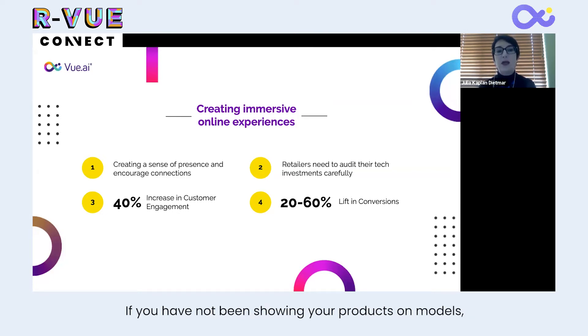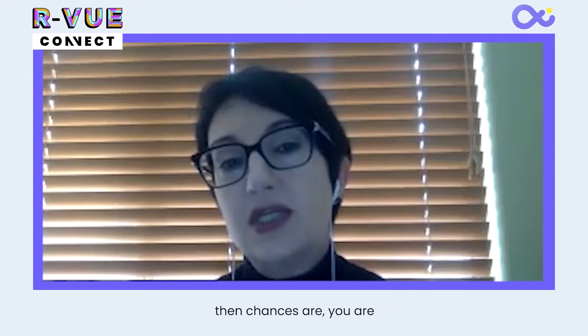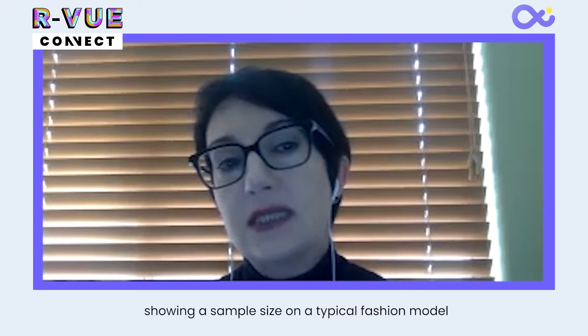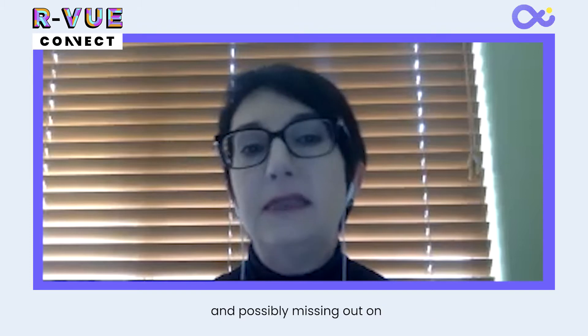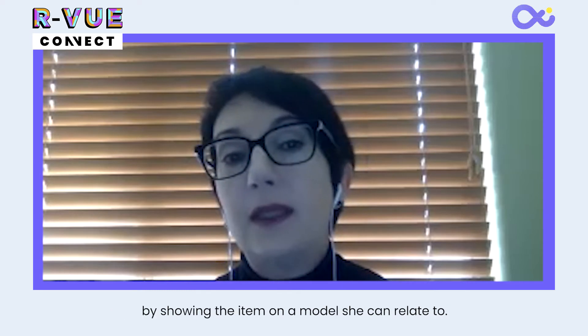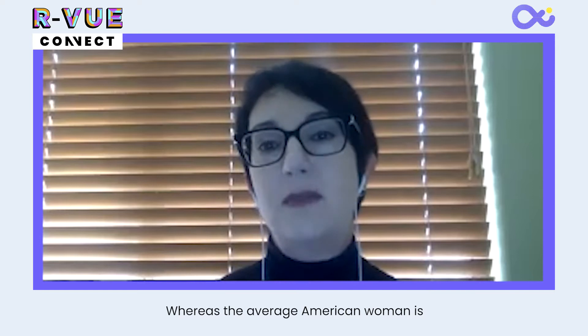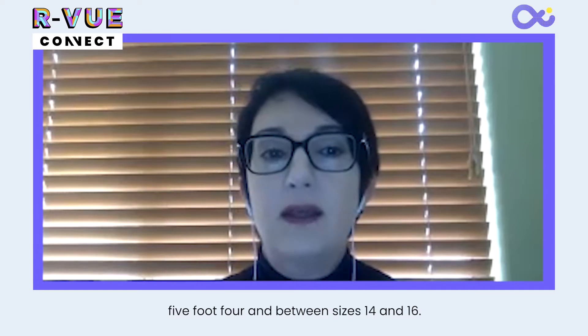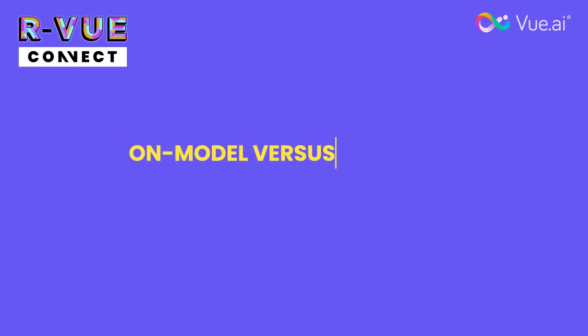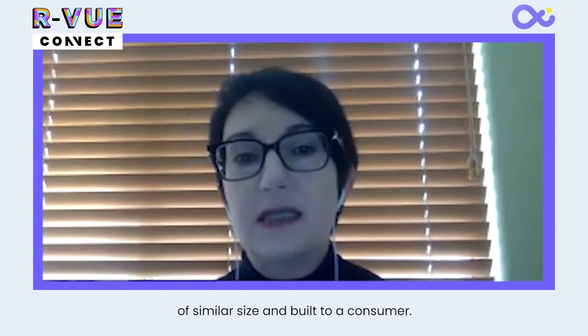If you have not been showing your products on models, then by switching to on-model product imagery, you will see an increase in customer engagement and conversion. If you have been showing products on models, chances are you are showing a sample size on a typical fashion model and possibly missing out on allowing the customer to connect with your products better by showing the item on a model she can relate to. There is something to be said about being able to connect to a product better if it's seen on a model of similar size and build to a consumer.